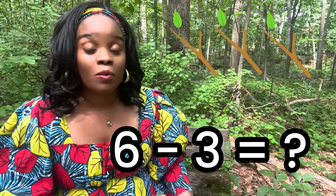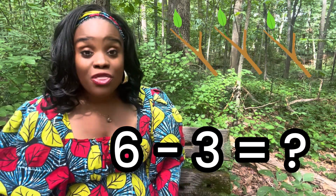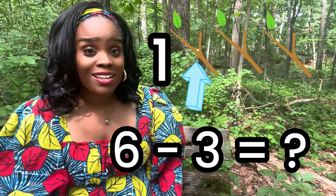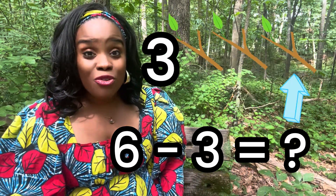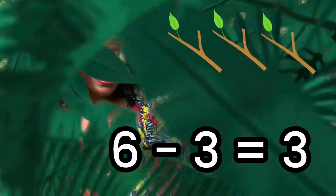Oh no! The beaver moved three sticks! How many sticks do we have left? We started off with six. The beaver moved three sticks. Let's count them. One... Two... Three. Three sticks left!